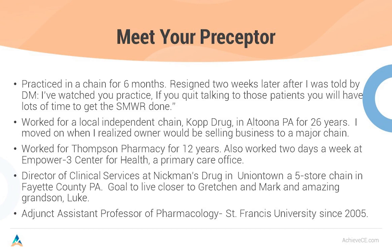I worked for Thompson Pharmacy for 12 years. There, I also picked up a job working two days a week at the Empower Three Center for Health, which is a primary care office. The owner of Thompson Pharmacy is great friends with Zane Gates, who owns the Empower Three service, so they have pharmacists from Thompson staffing Empower Three — a couple of days a week in a doctor's office, couple of days a week on the bench. Now I'm the Director of Clinical Services at Nickman Drug in Uniontown, Pennsylvania, a five-store chain. Our goal was to live closer to our amazing grandson Luke. I've been an adjunct assistant professor of pharmacology at St. Francis since 2005.